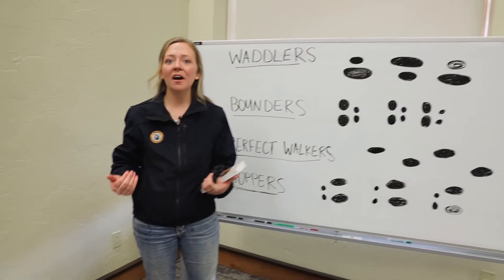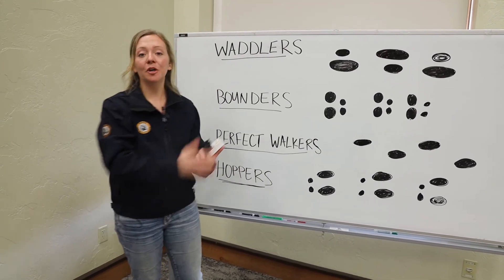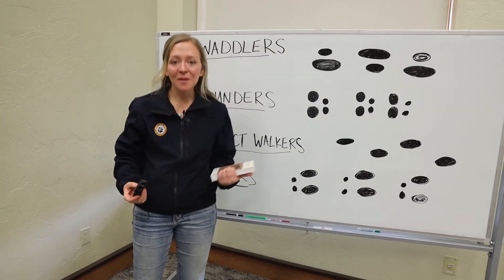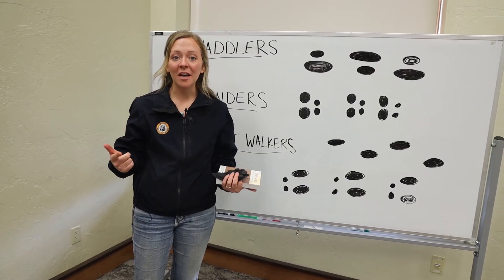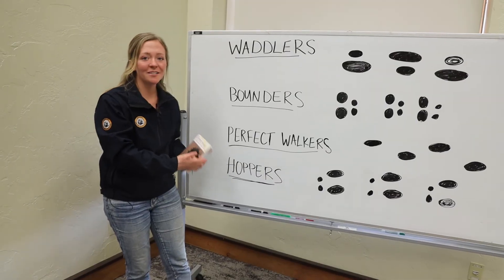Next time, we'll talk about some more clues and measurements that you can use to narrow it down from a group of animals to an individual species. In the meantime, grab your field guide, head out and find some snow or mud, and start looking for waddlers, bounders, walkers, and hoppers.